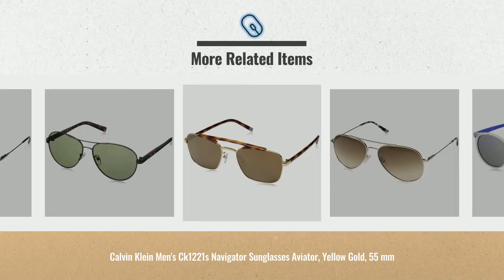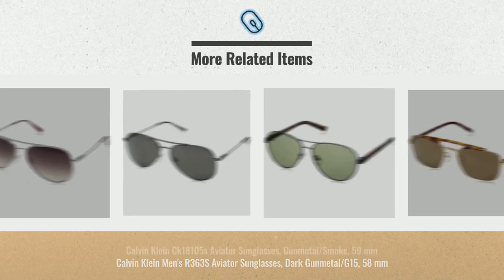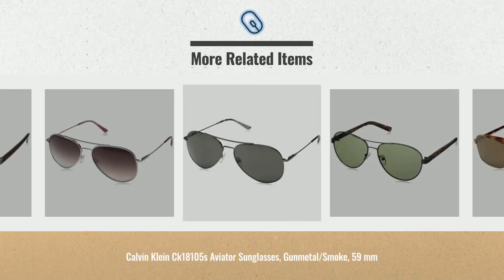Cyber Monday 2018 is still here all week. Click the link below for real-time prices and offers. Get yours now.